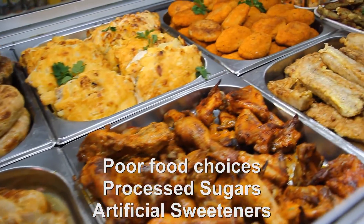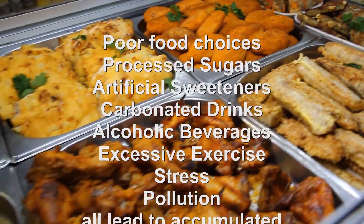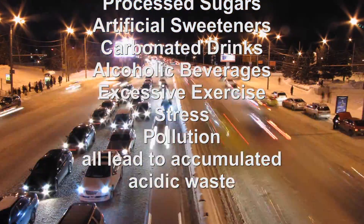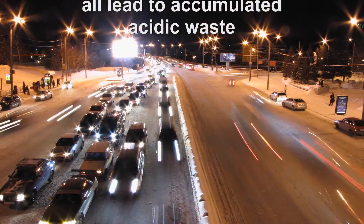Poor food choices, processed sugars, artificial sweeteners, carbonated drinks, alcoholic beverages, excessive exercise, stress, and pollution all lead to accumulated acidic waste.